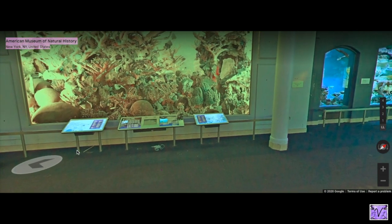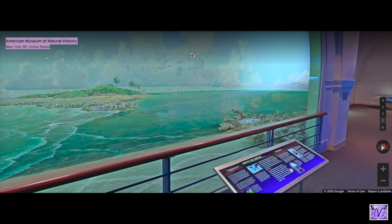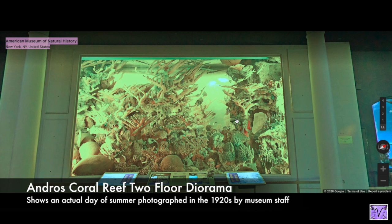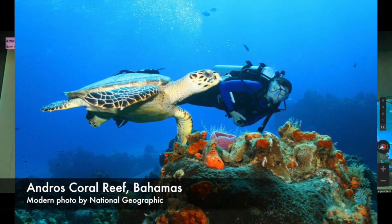This is a two-story diorama. The upper level shows the surface of the water, and below is this — the Andros Coral Reef in the Bahamas. This was based on a photograph someone took of this place underwater in the 1920s, on a June day, and then the artists and scientists completely copied that photograph so that it became a moment in time in that coral reef, preserved forever.